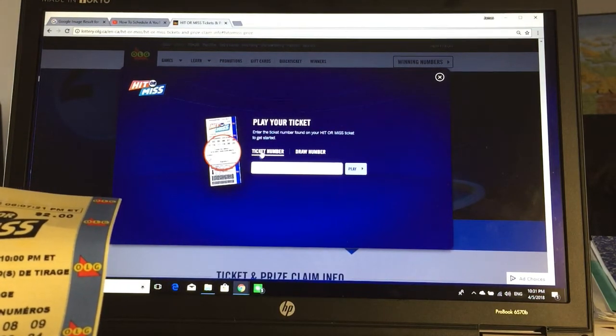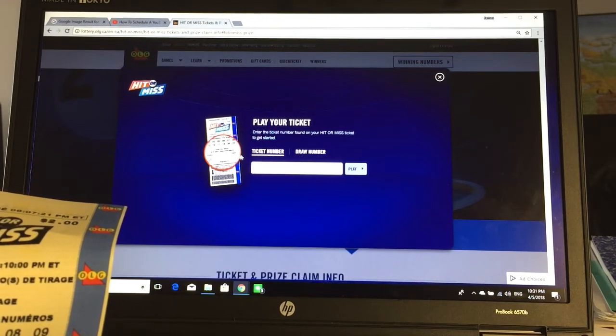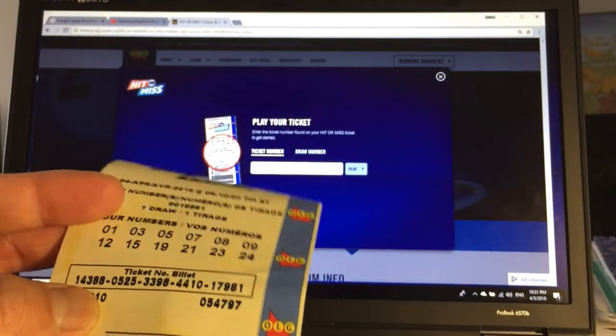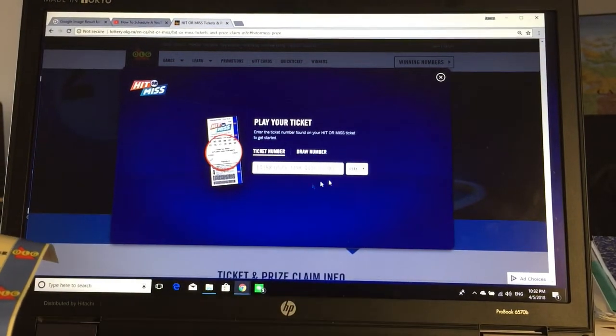It says enter the ticket number found on your Hit or Miss ticket to get started. The ticket number is right over here — it must be this long string of numbers. 1, 2, 3, play.